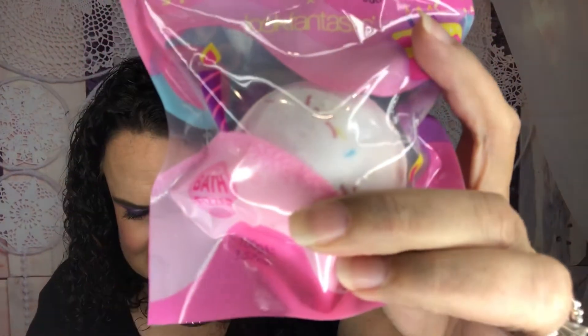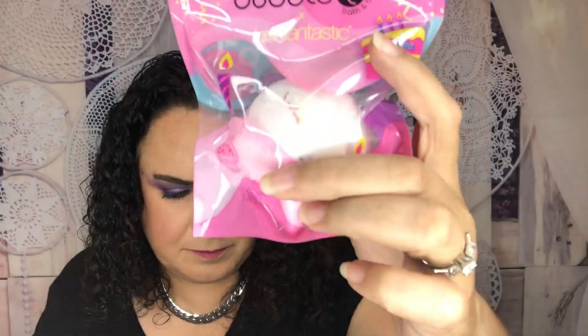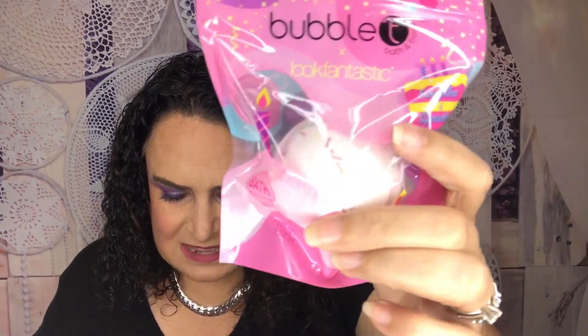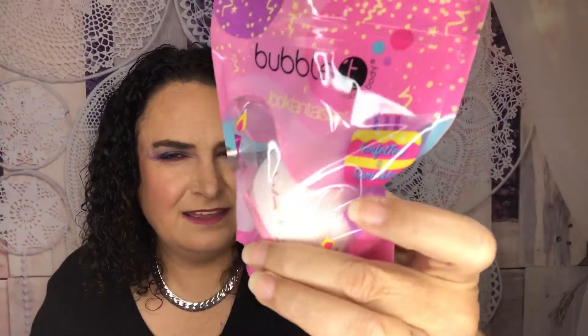Lastly, by Look Fantastic themselves — how fun! It is a limited edition Look Fantastic Birthday Bath Bomb, retailing for six dollars and fifteen cents. This cake-inspired bath bomb infused with essential oils and delicate scents will help celebrate their fifth birthday. It's going to be so relaxing — I love doing bath bombs at night, it's just a nice way to unwind.